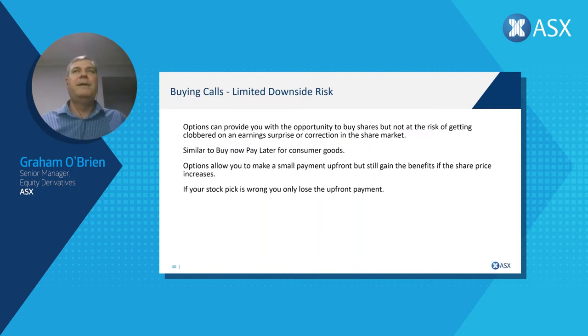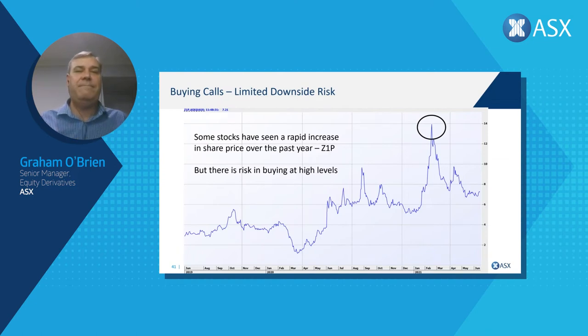This strategy works well for stocks we think are going to go up a lot but we're nervous because they're jumping around a bit. Recently in the market, buy-now-pay-later stocks like Zip and Afterpay had strong run-ups into February and March this year and have come off a little. There's nervousness around the market and risk in buying at really high levels. Via the options market, we can get exposure to these shares without the risk of them potentially falling significantly.